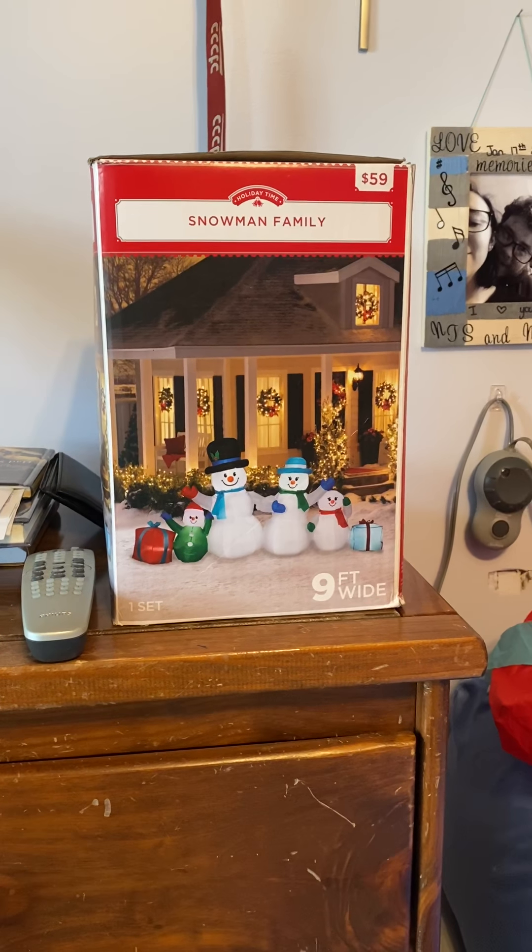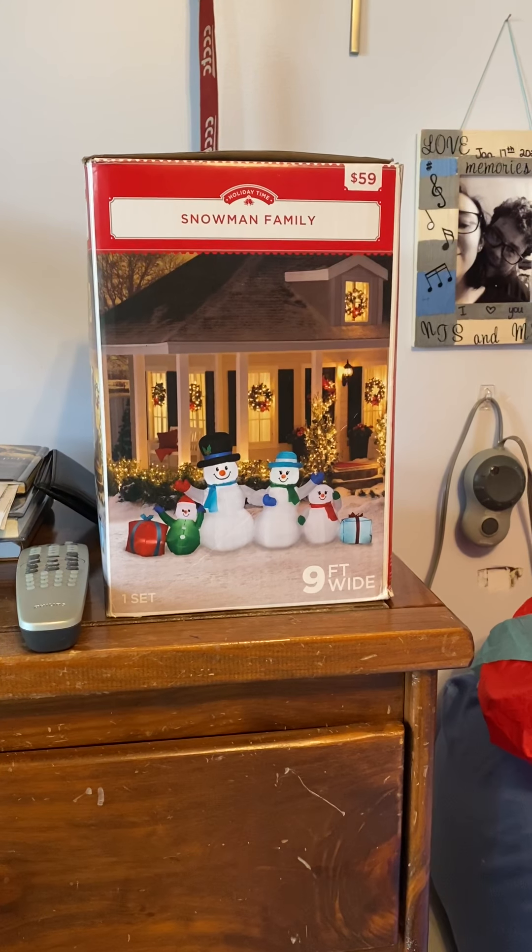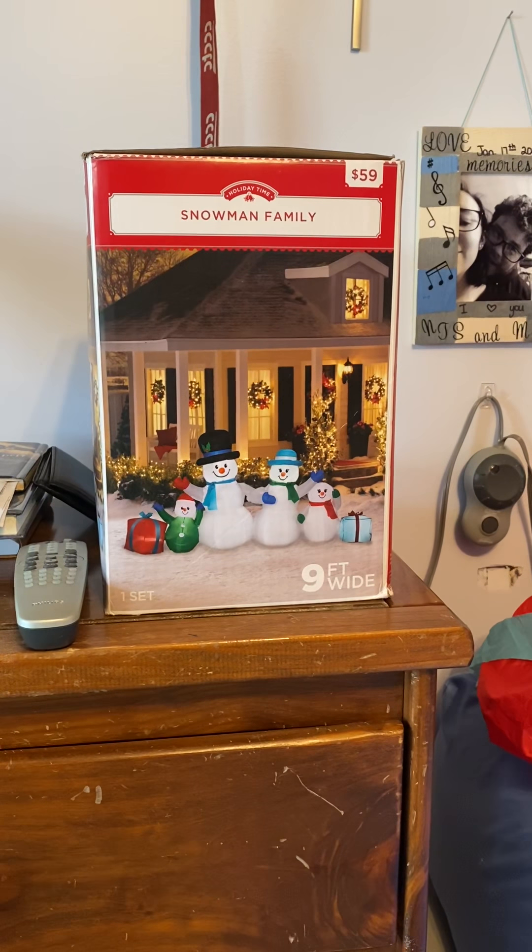Hey guys, I'll let it master here and today I've got a video for you of the Gemmy 2019 9-feet-wide inflatable snowman family.